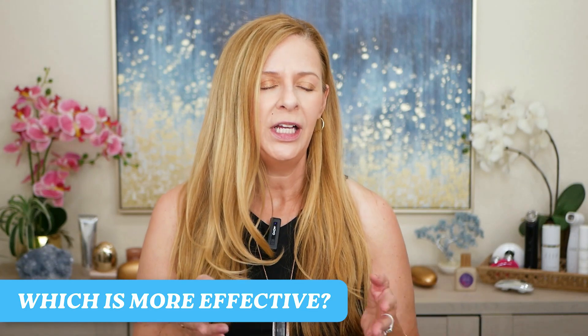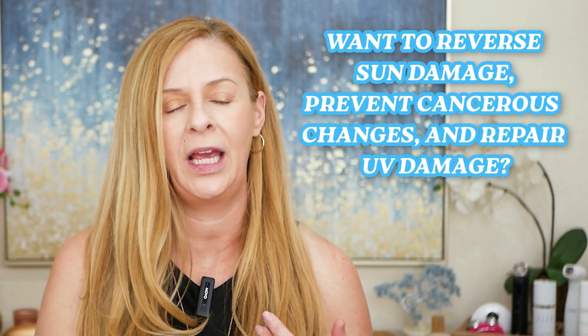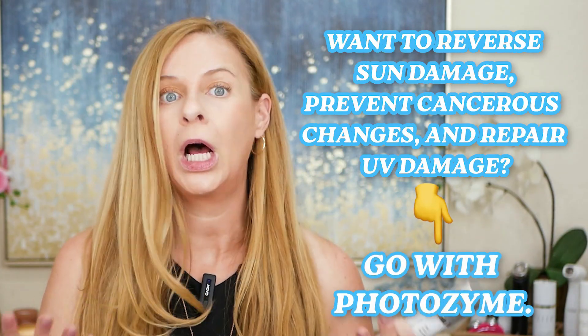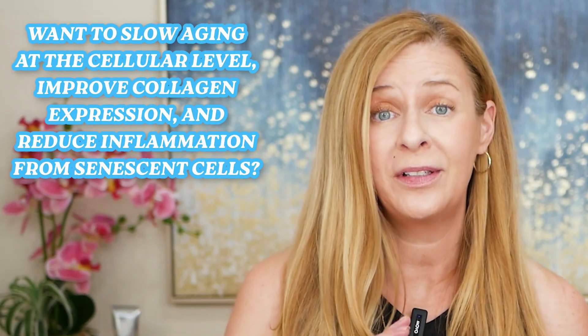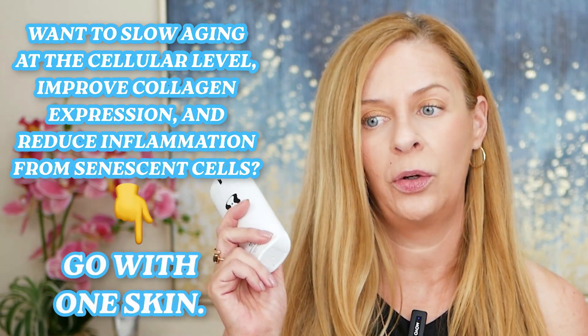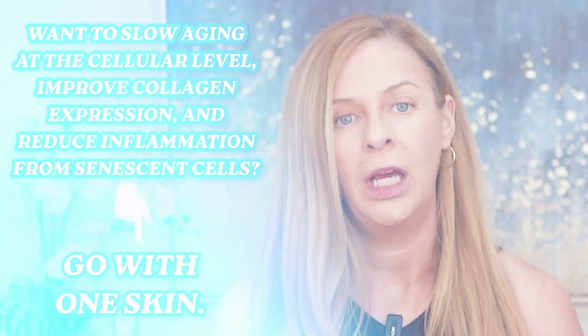So which one is more effective? It really depends on what you're trying to achieve. If you want to reverse sun damage and repair DNA mutations, you'll want to go with Photozyme or another DNA repair enzyme. If you want to reduce cellular senescence, boost collagen, and slow aging from within, you'll want OS1 technology. My personal opinion: the Photozyme DNA repair enzyme is definitely the one if you've got a lot of sun damage, or if you've had skin cancer in the past — this is what you'll want to use to help prevent future skin cancer.